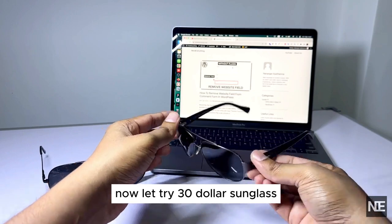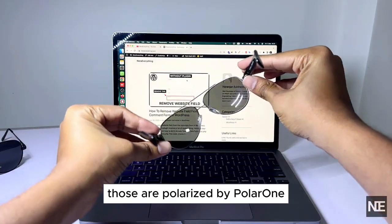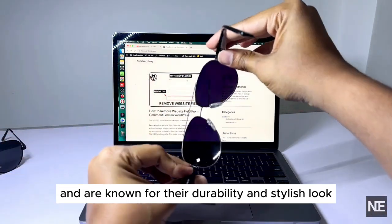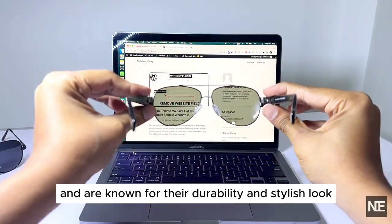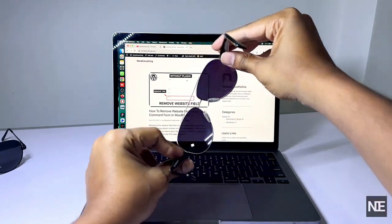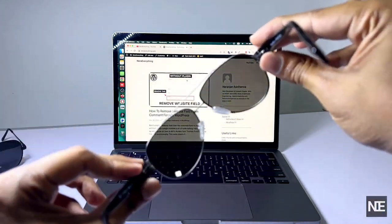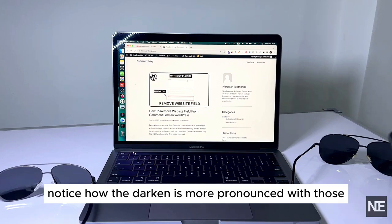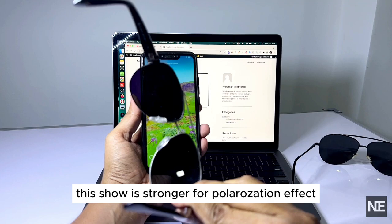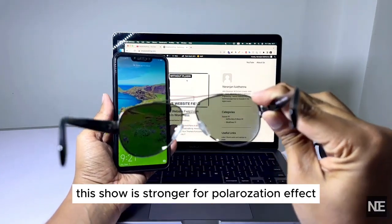Now let's try the $30 sunglasses. These are polarized and are known for their durability and stylish look. Notice how the darkening is more pronounced with these, showing a stronger polarization effect.